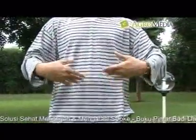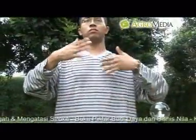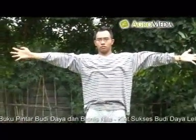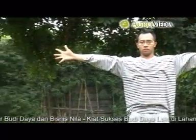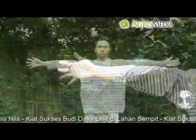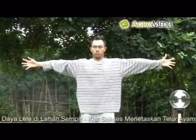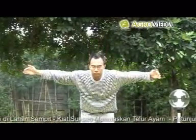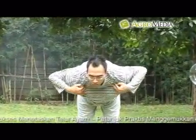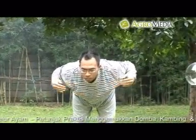Jika sudah terasa ada bola energi di telapak tangan, sapukan ke beberapa bagian tubuh. Awali dengan gerakan tangan seperti memeluk sambil membungkukkan badan. Lakukan gerakan memeluk secara berulang sambil meluruskan badan. Setelah badan menjadi lurus, kibaskan tangan ke perut, dada, leher, mulut, mata, kepala, pundak, dan kaki.